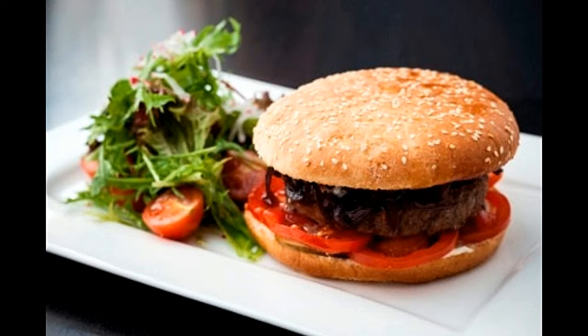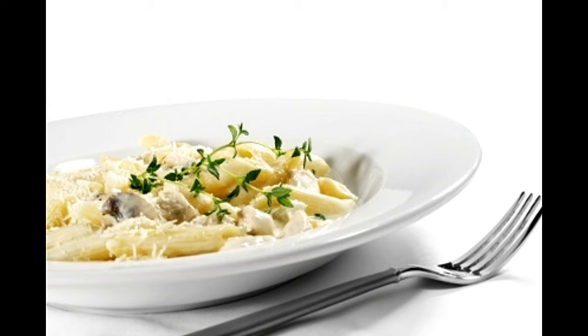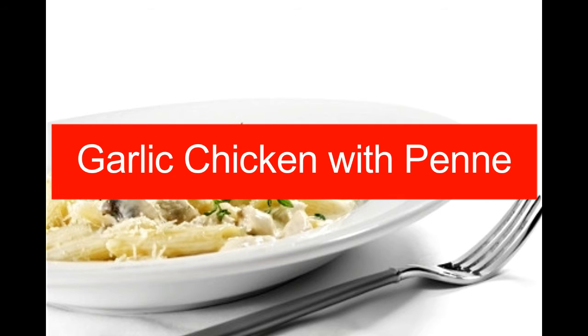Heat a non-stick skillet and place the patties in to cook properly. Once the meat turns brown on one side, gently turn it over and let it cook on the other side as well. Spread mayonnaise on one side of the buns. Place the cooked patties on the bottom and top with lettuce, tomato, onion, and pickles. Top with another bun and serve immediately.